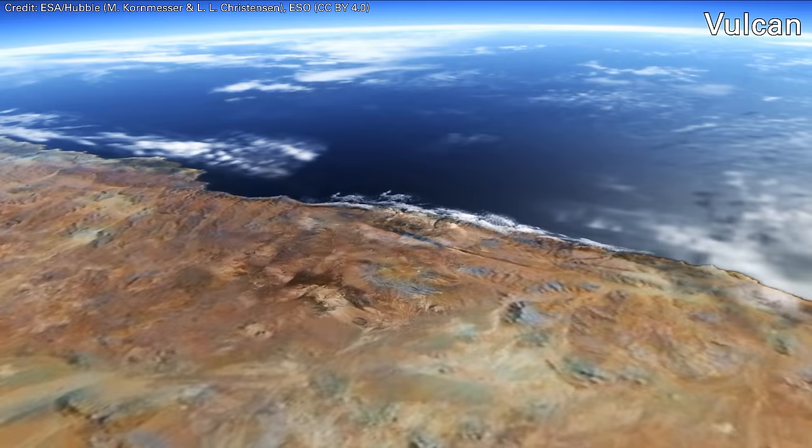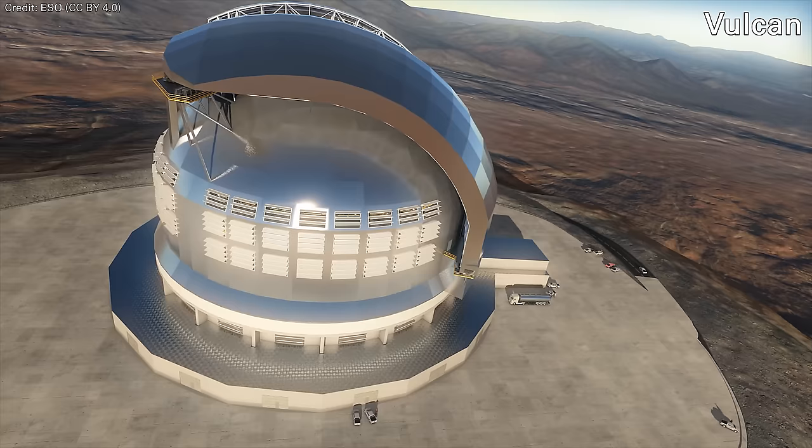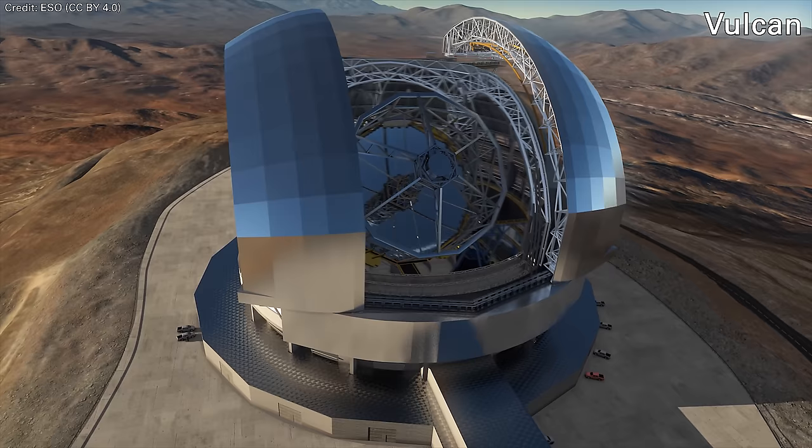At the same time, we've got the monster observatories coming — the 39-meter Extremely Large Telescope, which is going to be the most powerful telescope ever built. Generally, astronomers and planners don't think about what gives the most astronomers the most tools most of the time. A lot of it is just about what is going to push the very frontiers of science forward.